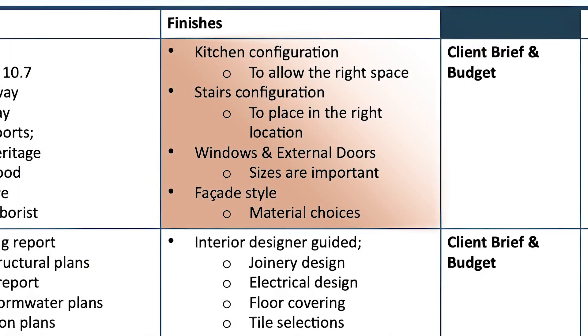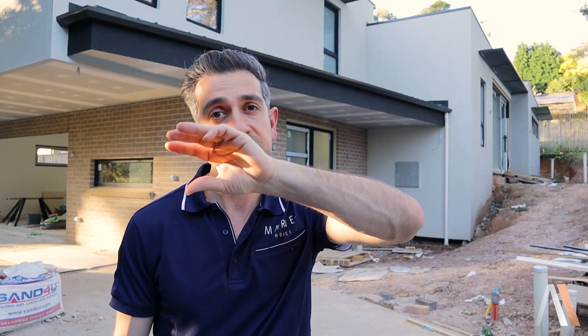Moving forward, in the design stage you need to have an idea of the overall finishes, because that integrates with how it's going to impact the passive house and how it's going to impact pricing. The key elements are your kitchen, your stairs, windows and doors, and the facade finishes in terms of style — because all of that needs to integrate right at the beginning. You mix it all together with the passive house principles and your budget, and you end up with a custom home.